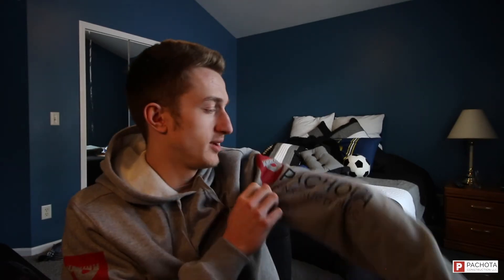As you guys can see, I'm still repping the merch — the Pachota Construction hoodies. These are the new ones; this is the lighter one. In the video before this I had a dark hoodie on. You can see we have the name up and down the sleeve, on the chest, and on the back.